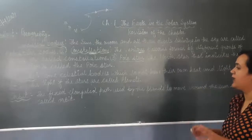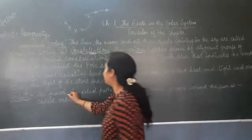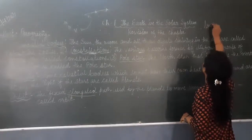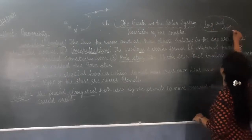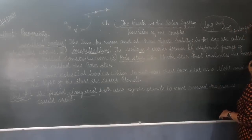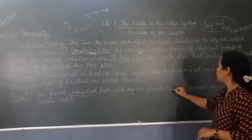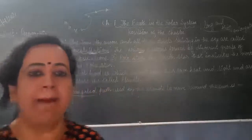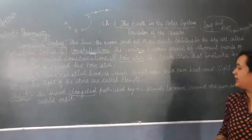Orbit — it is a fixed path. The fixed elongated path: elongated means long and thin. The fixed elongated path used by the planets to move around the Sun is called the orbit. That elongated path which is used by the planets to move around the Sun is called an orbit.